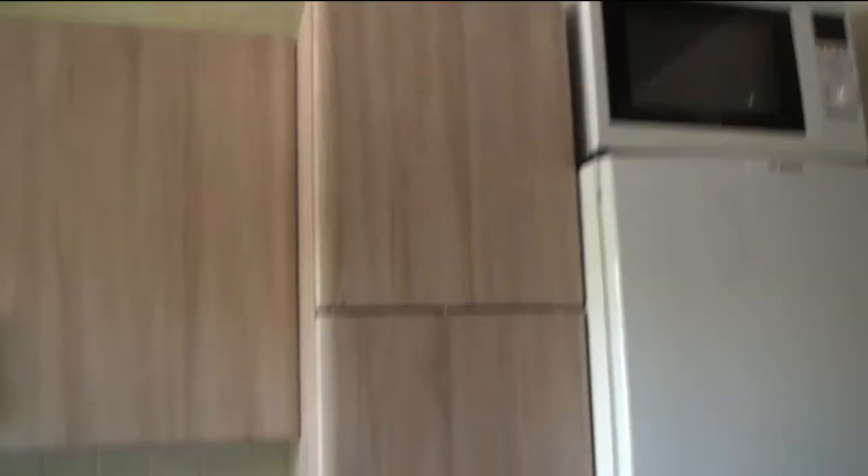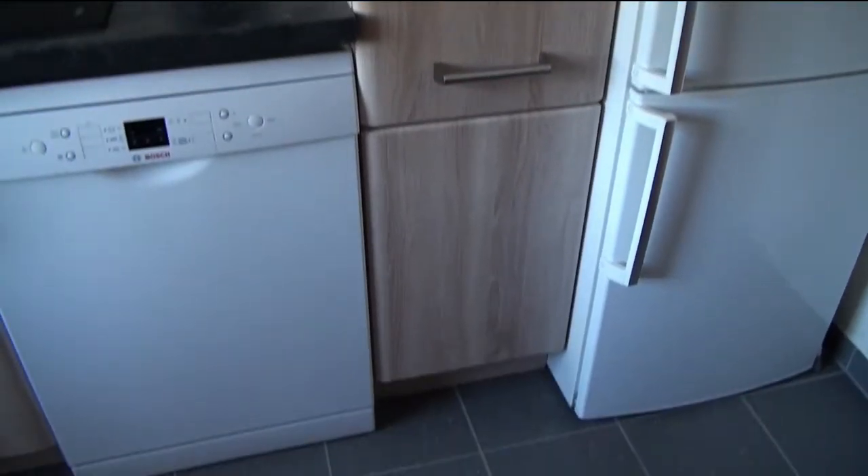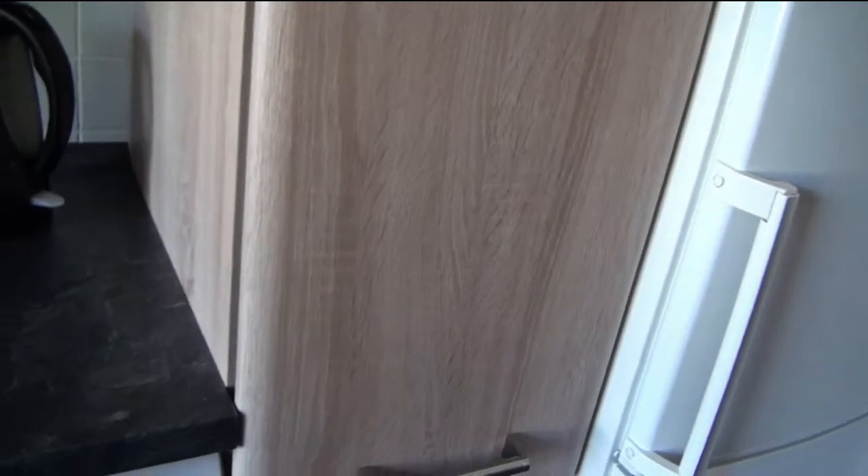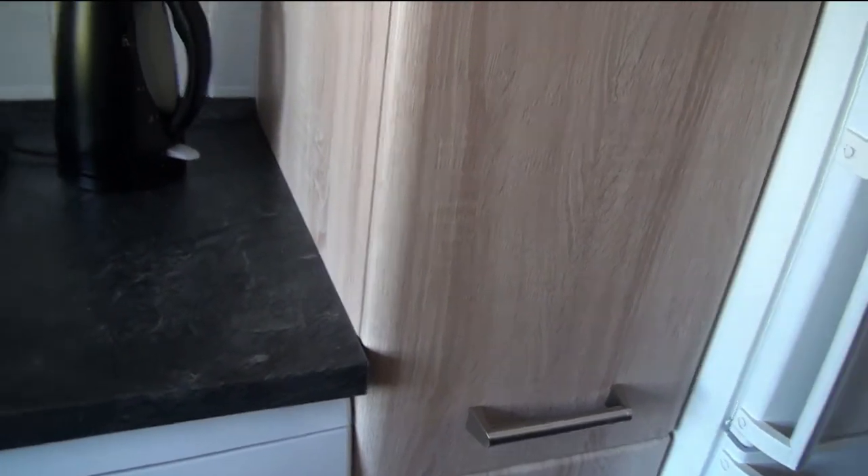And then this is the best thing ever. I don't know what it's called in English, but you can pull it out like this and then we have all the stuff in here. We mix alcohol and cleaning items down there.